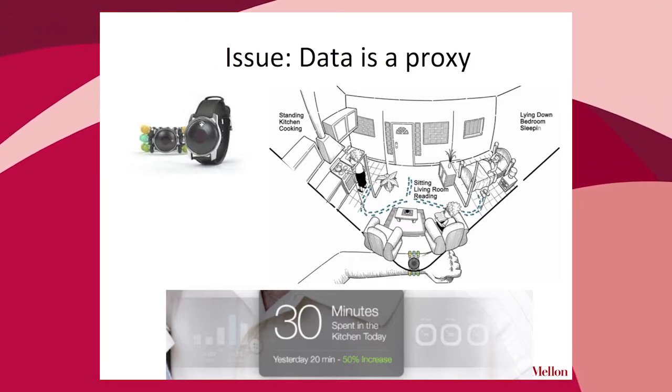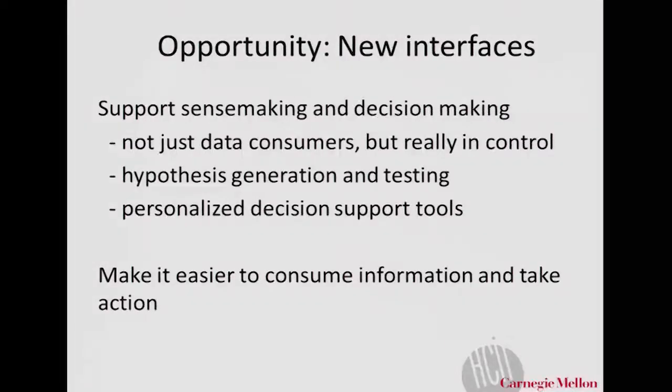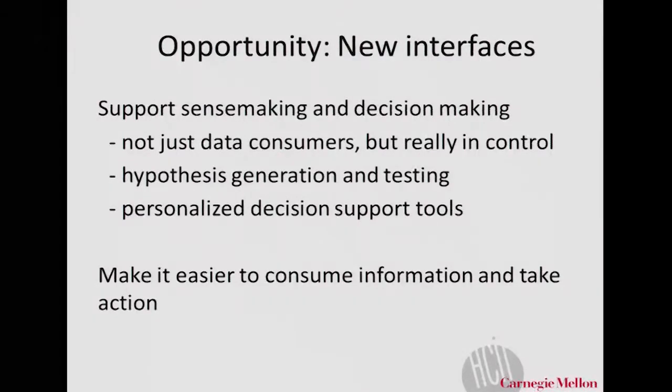I don't want the users of these systems to be passive data consumers — they really should be in control of accessing that data, potentially generating hypotheses, being able to test those hypotheses, and having tools that are personalized to them as individuals and help them make decisions, because the current generation of tools certainly doesn't help with that.